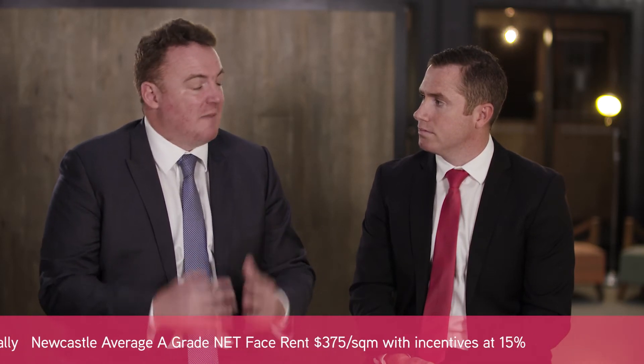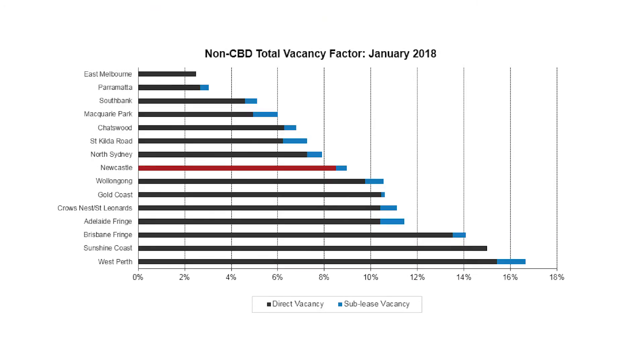So Newcastle sits in between those three competing markets. From a vacancy sense, Newcastle's vacancy rate as of January 2018 was 9% and that fares well against those major markets. The Gold Coast and Wollongong vacancy rate is around 10.5% while the Sunshine Coast is at 15%.